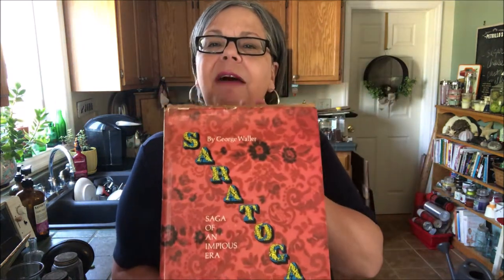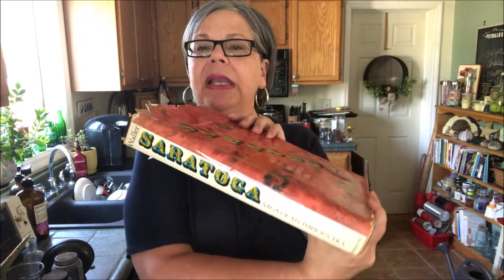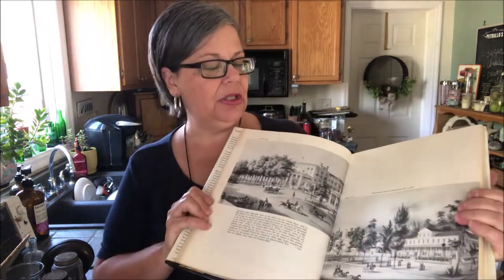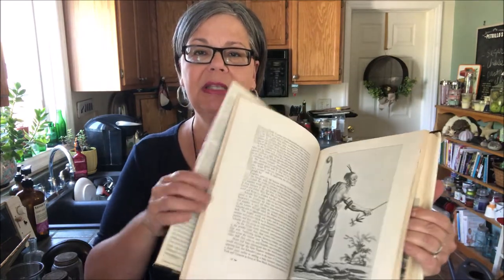I picked up this book called Saratoga — I actually have a copy I'm reading right now, and I live 45 minutes away from Saratoga. It has some really wonderful illustrations along with the history of the city. Local historical books like this, local to wherever your shop is, tend to do very well. I will probably price this in the $25 range.